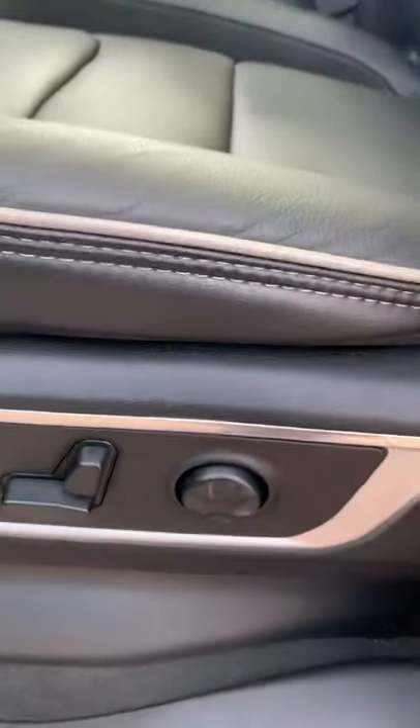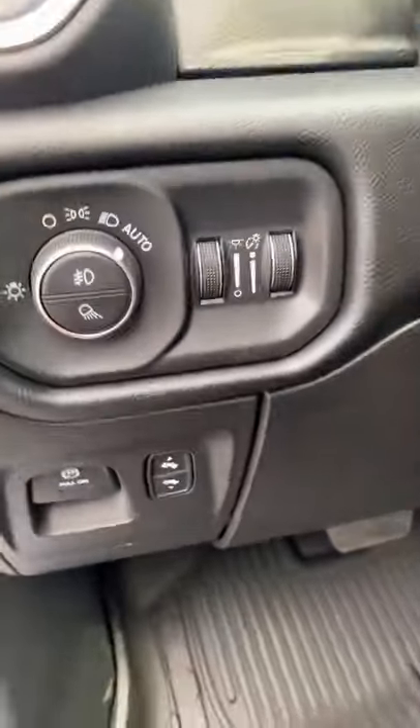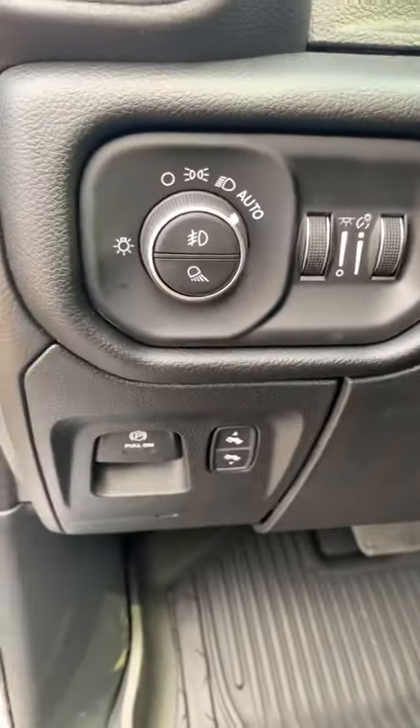Windows, locks, 12-way power driver's seat with lumbar support, adjustable pedals, auto light, electric parking brake.